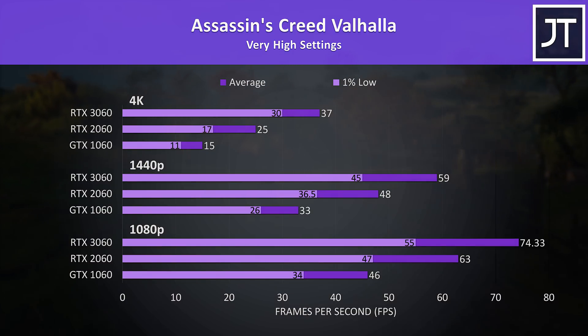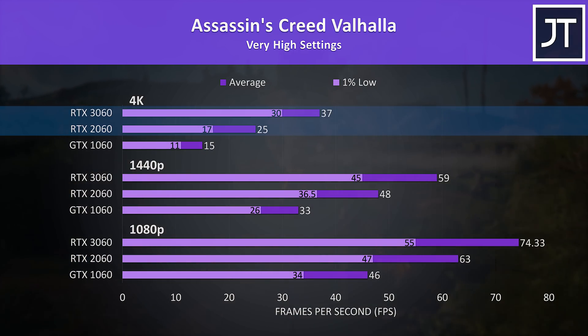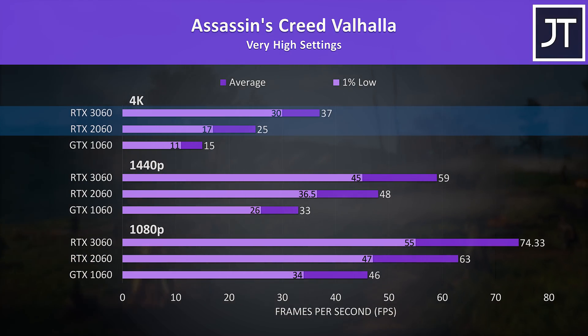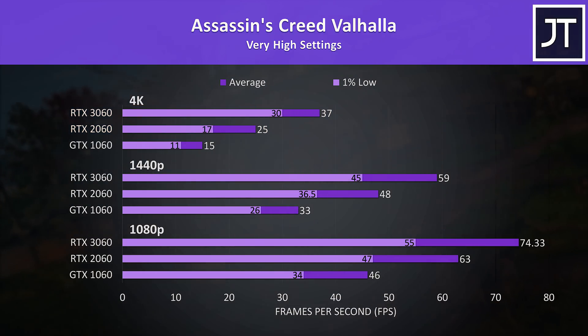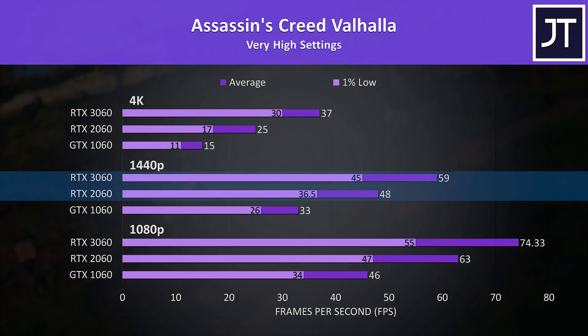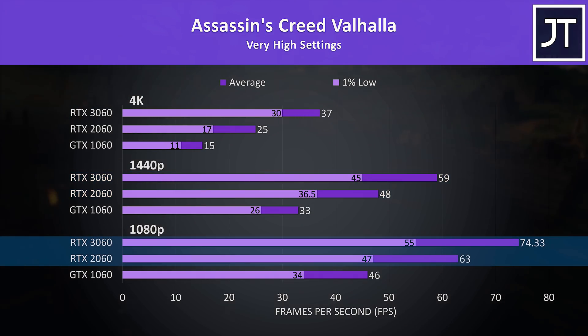Assassin's Creed Valhalla was tested with the game's benchmark. Again the 1% lows from the 2060 were ahead of even the average FPS of the 1060. The new 3060 was only able to do this to the 2060 at 4K, where average FPS was 48% higher. The difference was smaller at lower resolutions, with the 3060 23% ahead at 1440p and 18% ahead at 1080p.